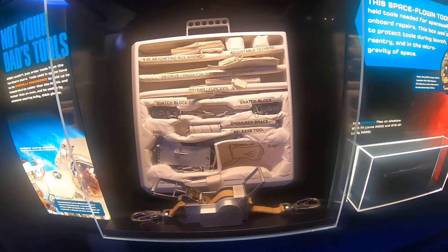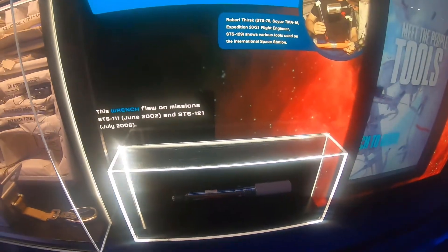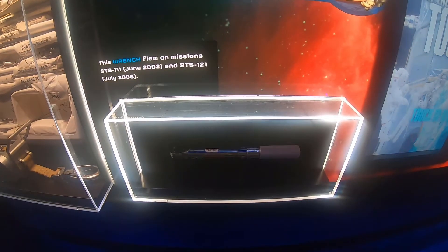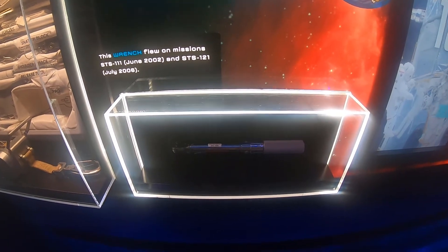This is a wrench, although it kind of looks like a lightsaber. Yes — because we're at NASA, that's a good idea.